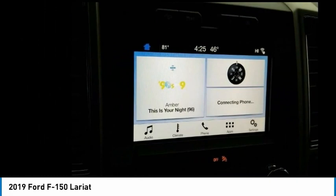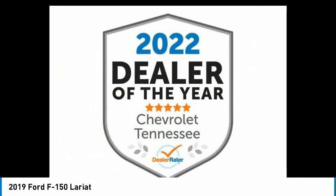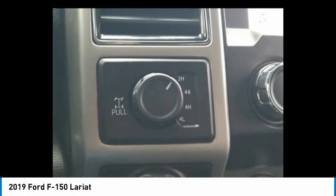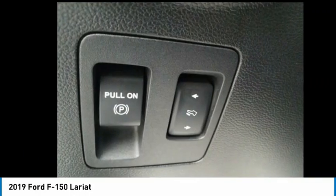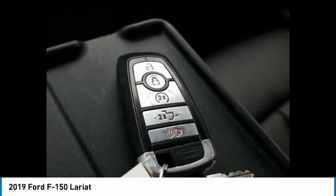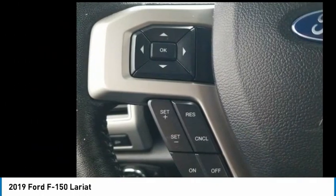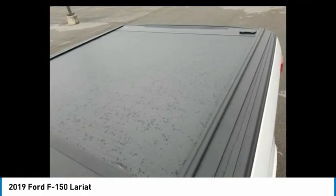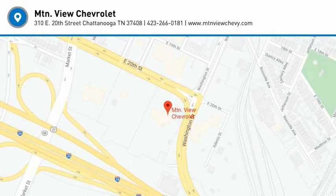This vehicle offers reliability and good looks at a great price. So come in and take a test drive today. We'll see you in the next video.